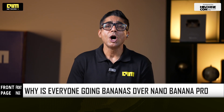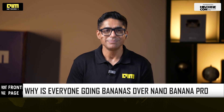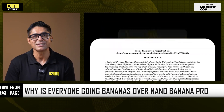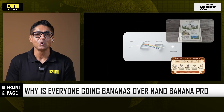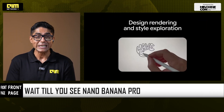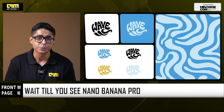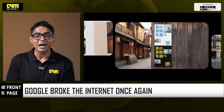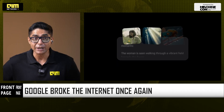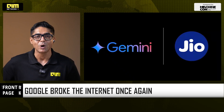Good evening. Tonight on Front Page we're going to talk about the internet's most talked-about fruit — not banana, but Imagen 4, or as it's being called, nano banana pro. Everyone's literally going bananas over it. This new image model from Google is turning a raw idea into a studio-grade infographic, rendering clean readable text in multiple languages, spitting out 2K and even 4K-ready visuals, and remixing up to 14 images while keeping five people perfectly consistent — all inside Gemini. And if you're a Jio user, Google and Jio now offer 18 months of free Gemini Pro access.